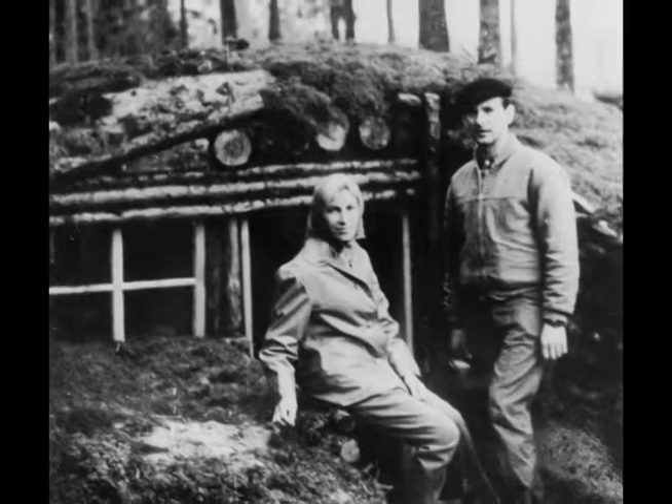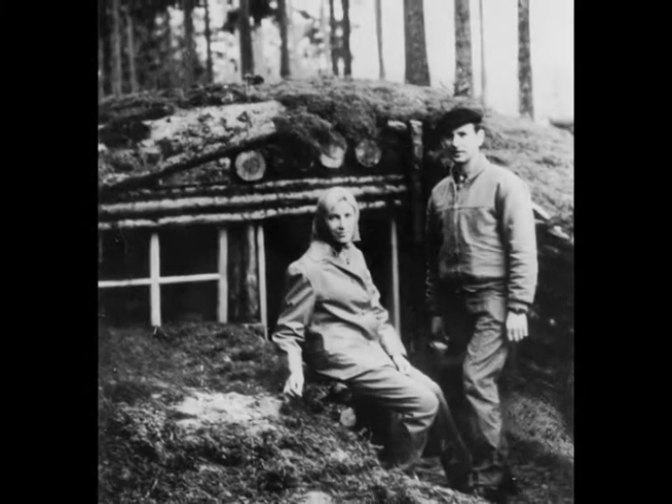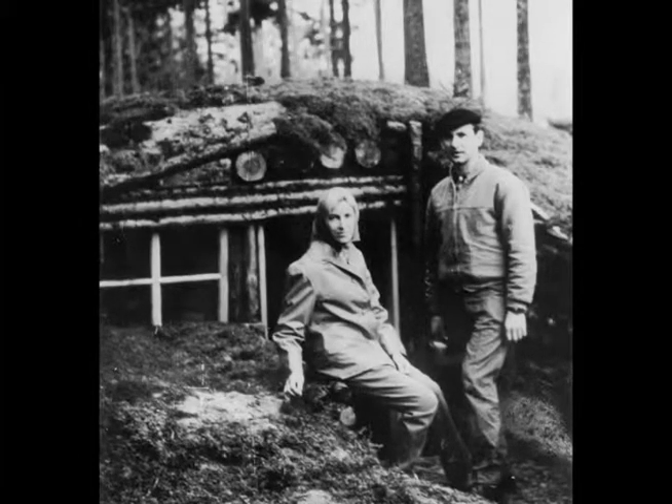Many partisans built underground bunkers called Zimlankas — half buried in the ground and half above the ground. There were fires going 24 hours a day inside to keep us warm, because we had no clothing, no blankets or anything.